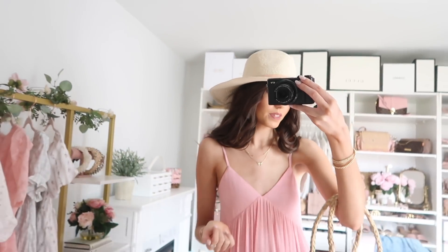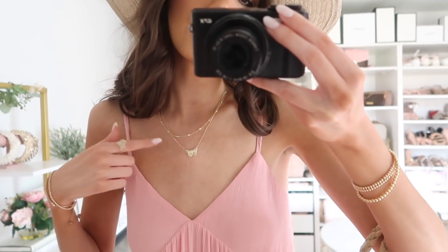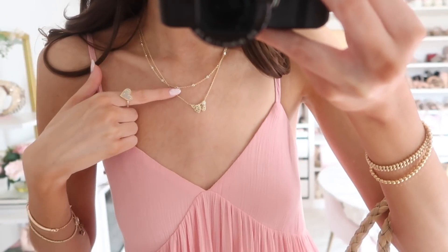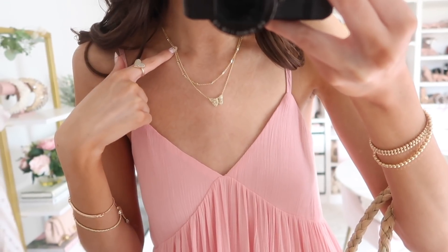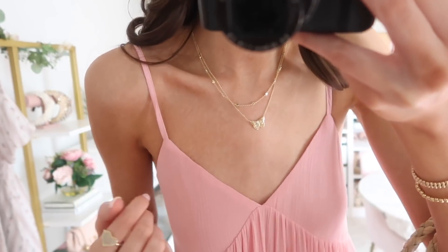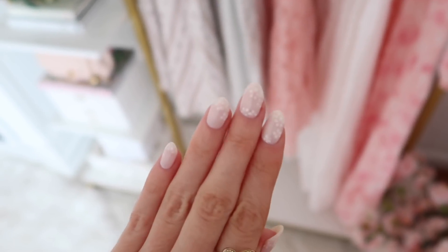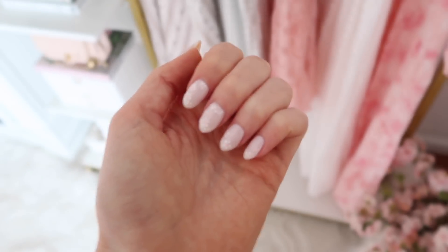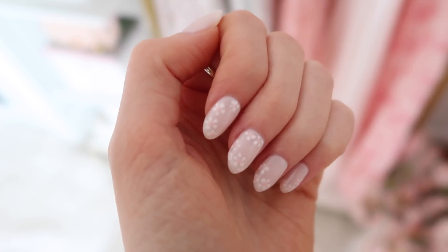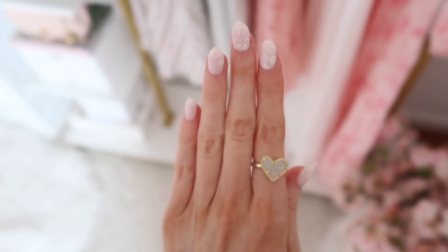I added this double-layer butterfly necklace — it's matching to the earrings as a cute set. It looks like two separate necklaces but it's actually one piece that gives you a double-layered look. It's not ShopBop but I'll link it below. I also have on my bracelets, heart ring, and I just got my nails done this morning — little flowers, very dreamy.